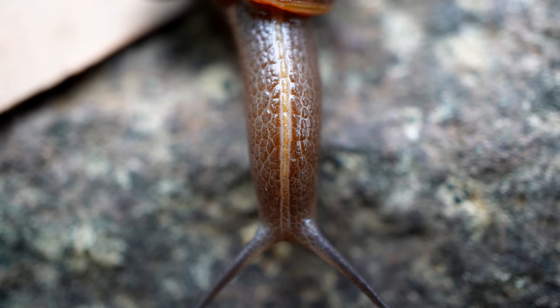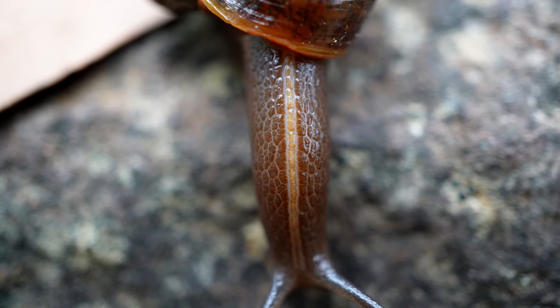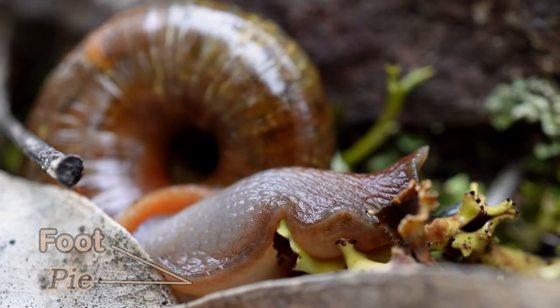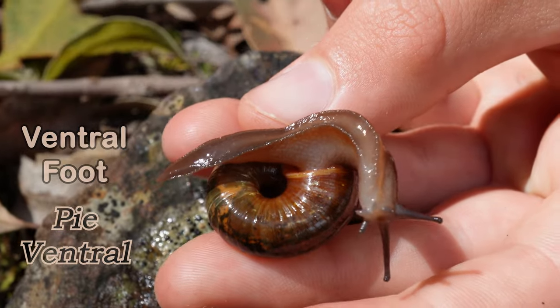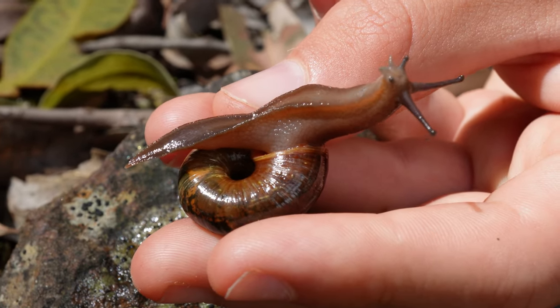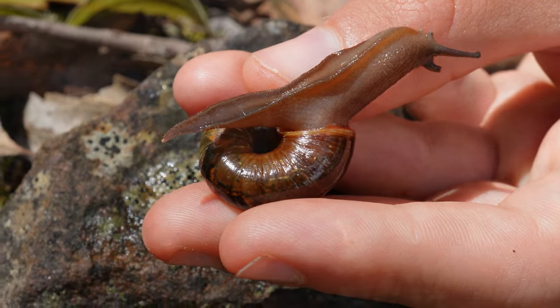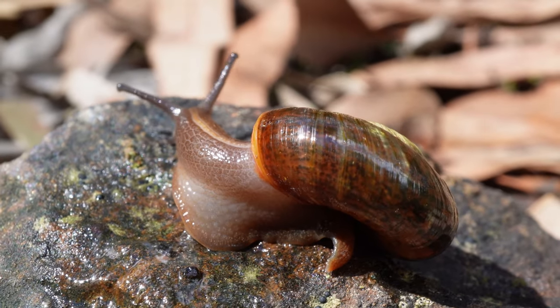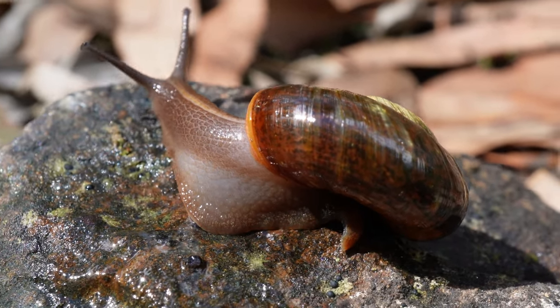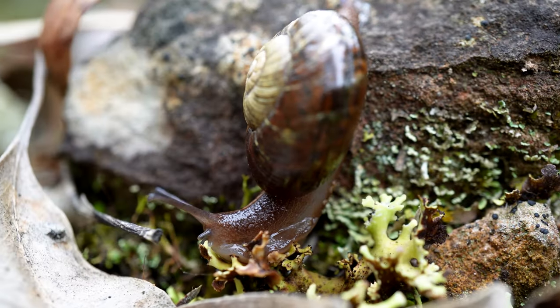The snail looks rather sporty with its cream stripe on the back of its neck, which seems to match the colour of its foot. Snails don't have legs, but they do have a foot — this is his ventral foot. They use their muscular ventral foot to move along. The foot secretes a slippery mucus to make a smooth path, and the foot also contracts its muscles to make wavy movements so the snail can move along.